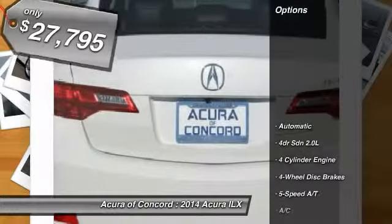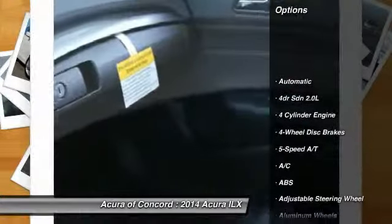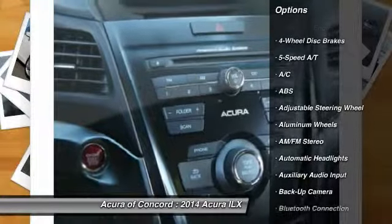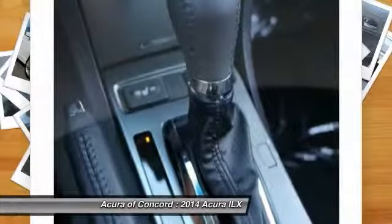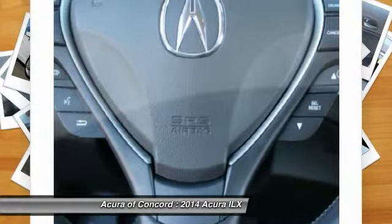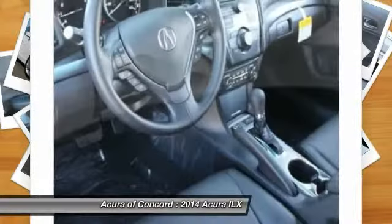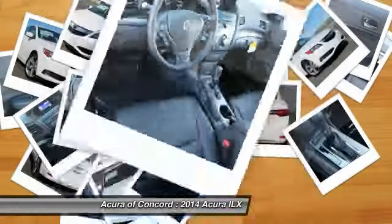Here are some of this vehicle's great options: steering wheel audio controls, stability control, anti-lock braking system, air conditioning, driver airbag, power steering, adjustable steering wheel, aluminum wheels, four-wheel disc brakes, keyless entry. If affordable style and reliability are what you're looking for,